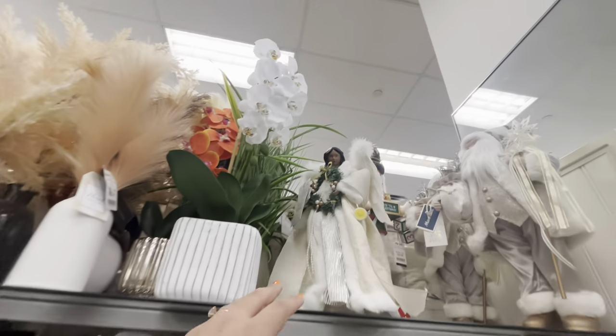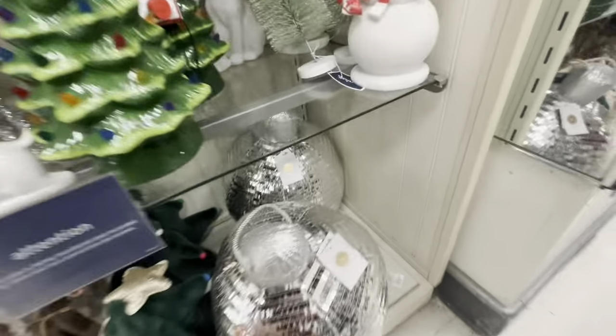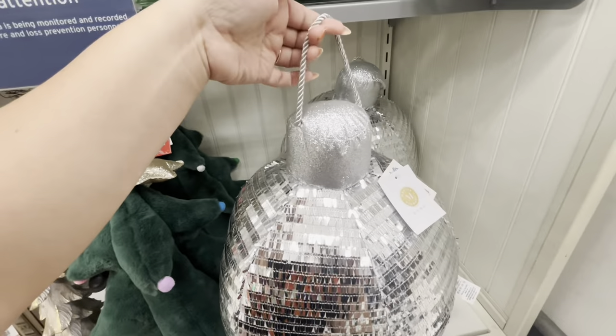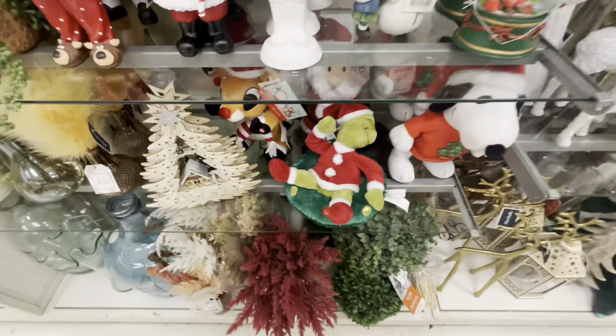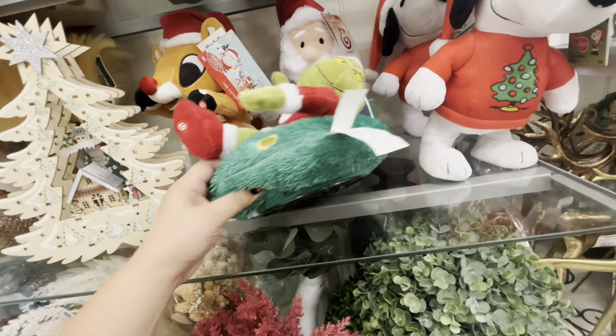They have this angel here at $20. And look, they have this disco ball pillow thing — $30, you can hang it somewhere too. Fun one. Then look, they have all the animatronic stuff. Let's see what the Grinch does — I think he turns around.